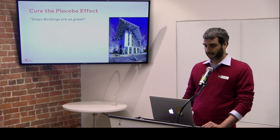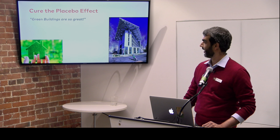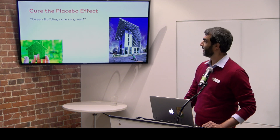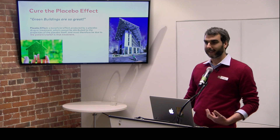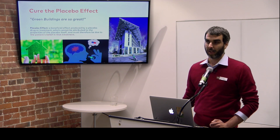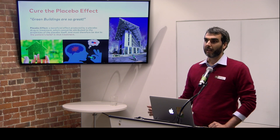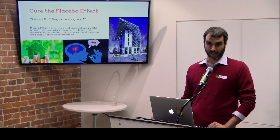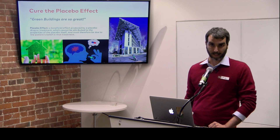The placebo effect: 'Oh, it's a green building — it's great!' Marketing is very easy to do with green buildings. Whether or not it's actually a better building than the one next door, we don't know until we measure it. Point number one in collecting data is to see if what you've been promised is actually delivered. The placebo effect is something we should try to remove by collecting data.